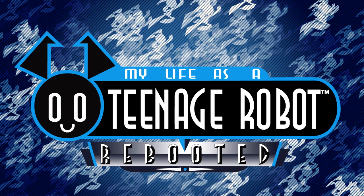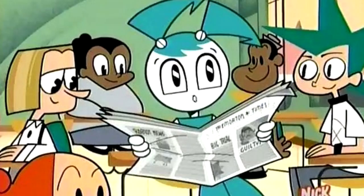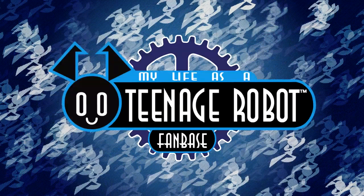Don't worry, My Life as a Teenage Robot Rebooted fans — the reboot won't be in CG. They're just using the model to create complex shots, which would then be translated into 2D. To wrap up this video, in an interview with Cartoons vs. Cancer, Rob Renzetti has said that if My Life as a Teenage Robot was to return as a movie, it would use stylized CGI.